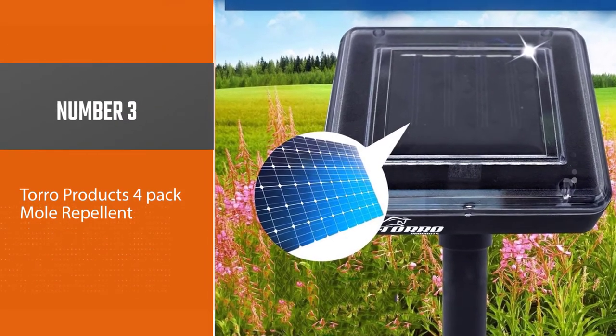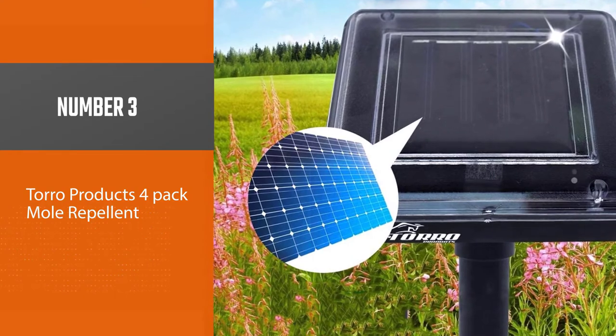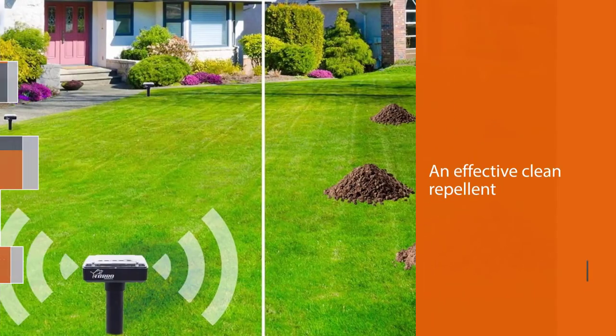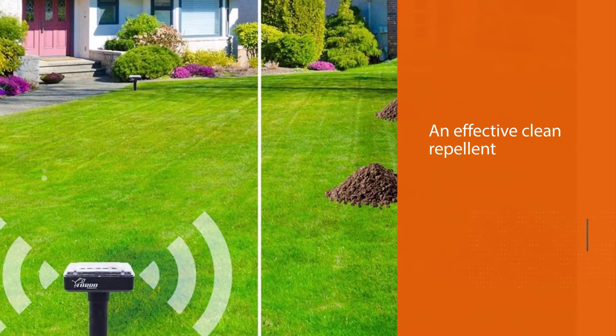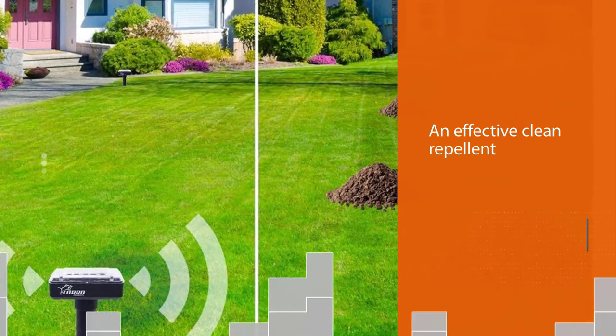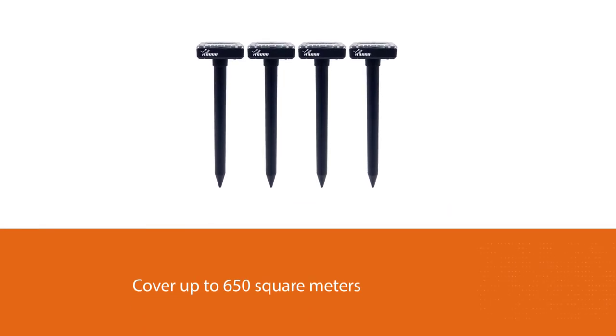Number three: Toro Products Four Pack Mole Repellent. The ultrasonic gopher sonic spike by Toro Products is an effective, clean repellent that can cover up to 650 square meters of your territory. Due to the long spike, you can insert the device up to 10 inches deep to reach gophers when they are hiding in their tunnels.